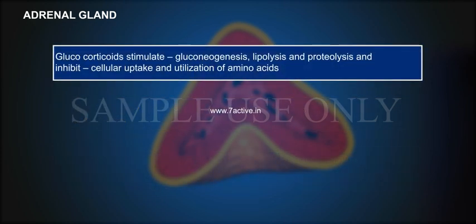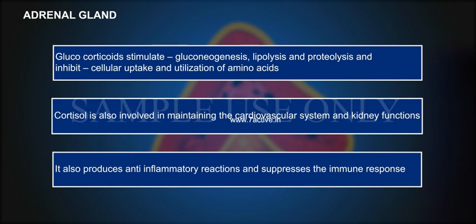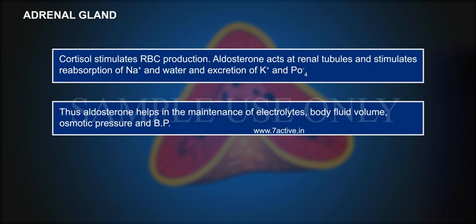Glucocorticoids stimulate gluconeogenesis, lipolysis and proteolysis, and inhibit cellular uptake and utilization of amino acids. Cortisol is also involved in maintaining the cardiovascular system and kidney functions. It also produces anti-inflammatory reactions and suppresses the immune response. Cortisol stimulates RBC production. Aldosterone acts at renal tubules and stimulates reabsorption of Na+ and water, excretion of K+ and PO4-. Thus aldosterone helps in the maintenance of electrolytes, body fluid volume, osmotic pressure and blood pressure.